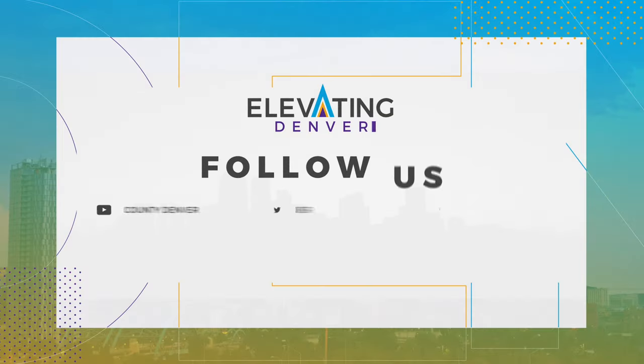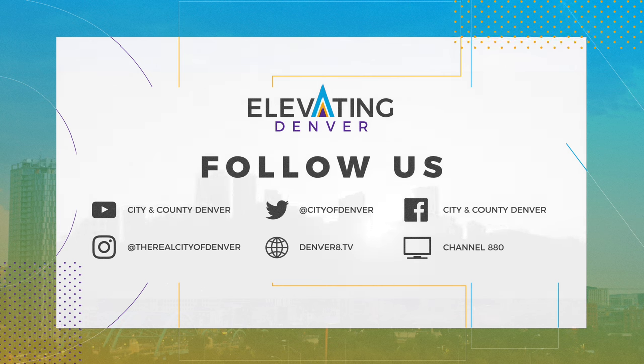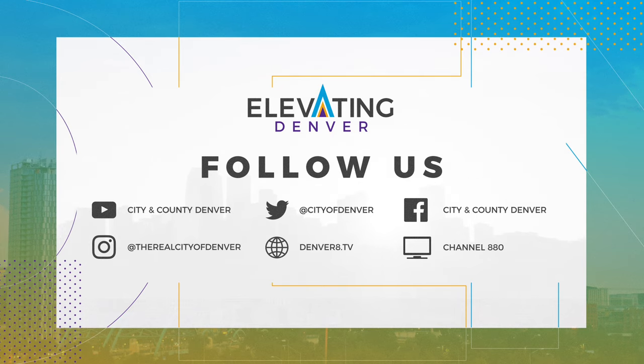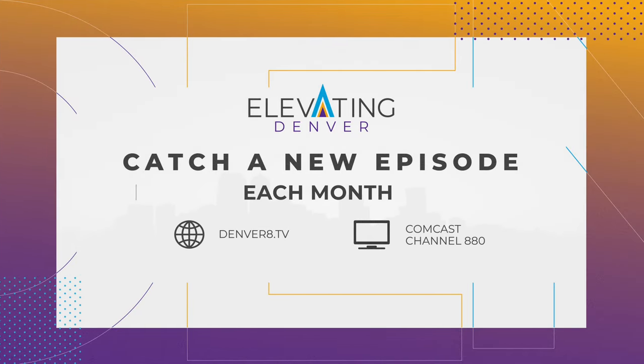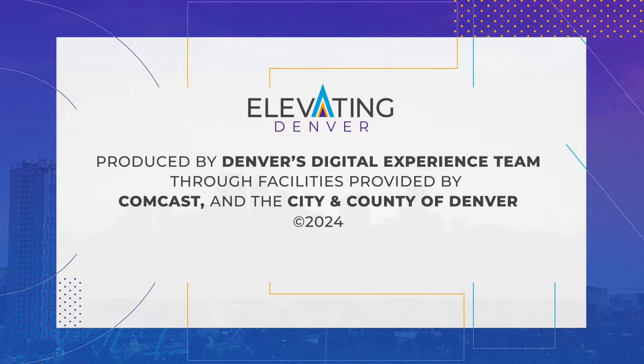Stay elevated by subscribing to the City's YouTube page for these stories and more. Stay tuned to our social media channels for more content, and don't miss our new episodes of Elevating Denver, premiering each month. Thanks for watching Denver.